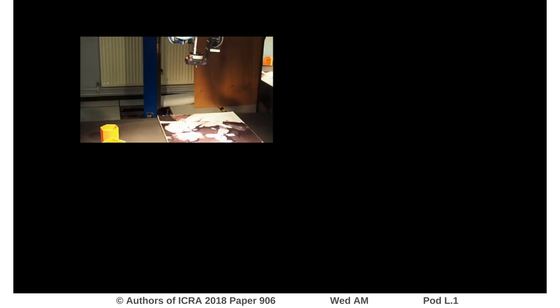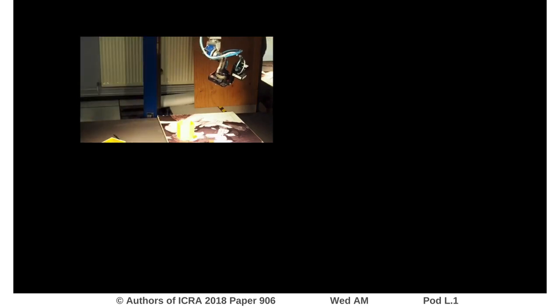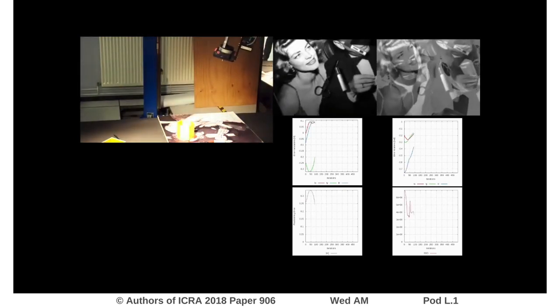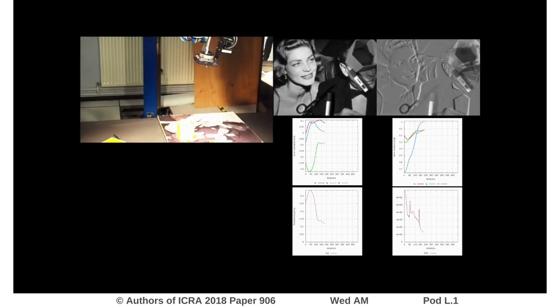The robot is moved to its initial position. Some occlusions are purposefully added. Despite occlusions and light variations, the camera achieves correctly and precisely the positioning task.